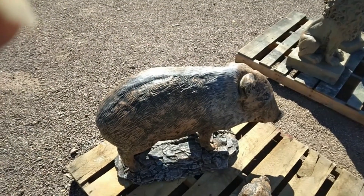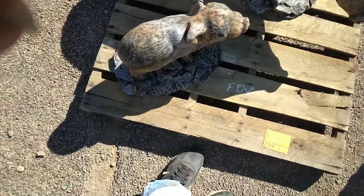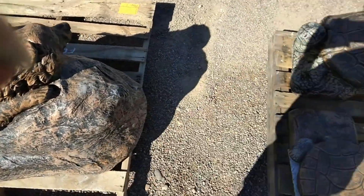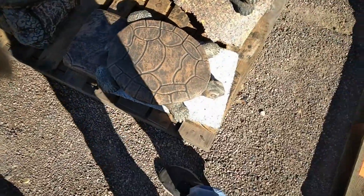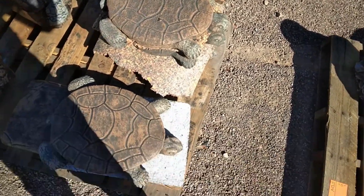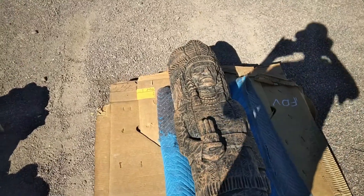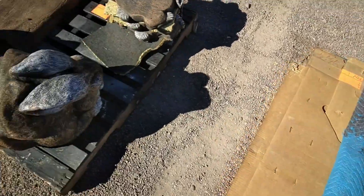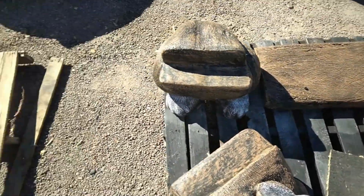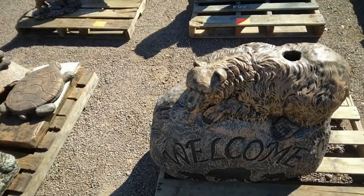There's some yard art — a javelina, I think it's a baby javelina. Looks like lions, bear, squished fat turtle — a whole bunch of squished fat turtles. I guess somebody likes squished fat turtles. There's an Indian. More squished fat turtles.